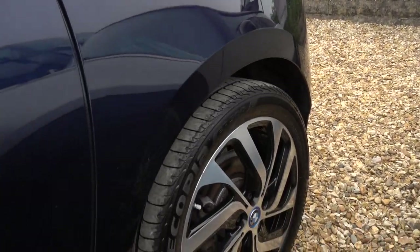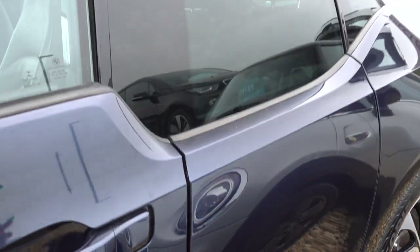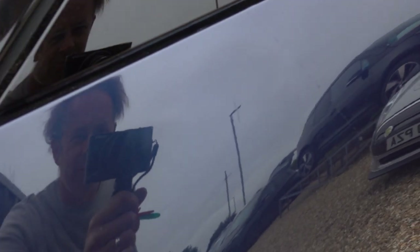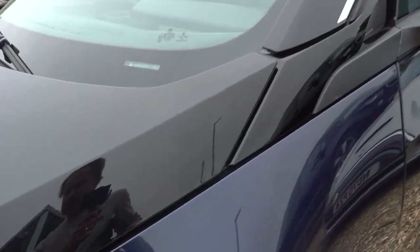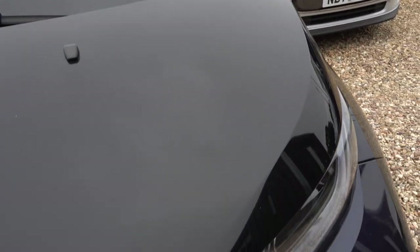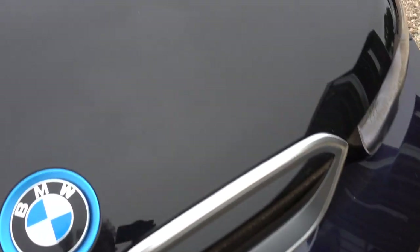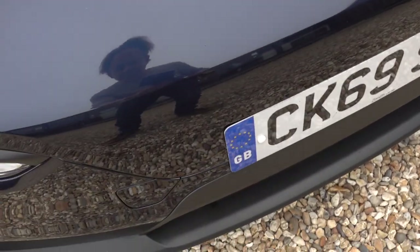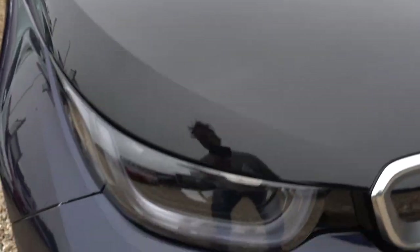That alloy was also fine. There's a very minor, light scratch mark on the passenger side front wing. There are the odd stone chip or two on the bonnet and the bumper — nothing particularly stands out. There's a couple of little stone chips on the bumper, but not a lot.